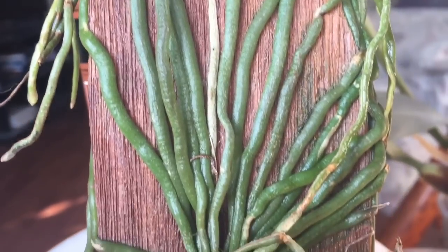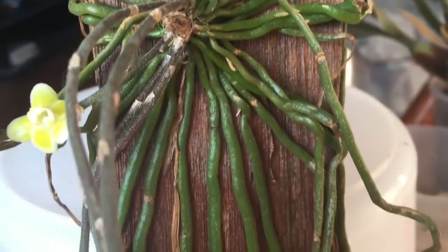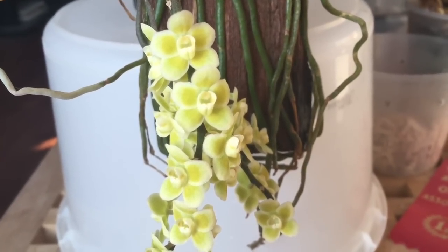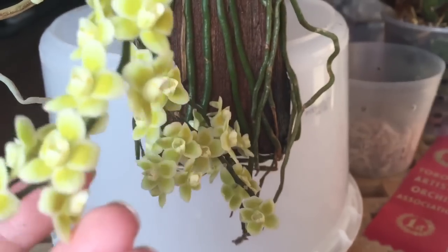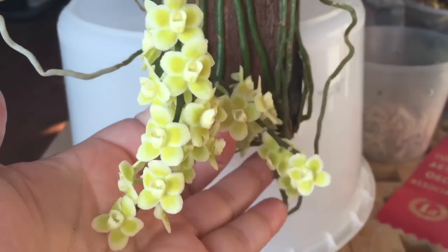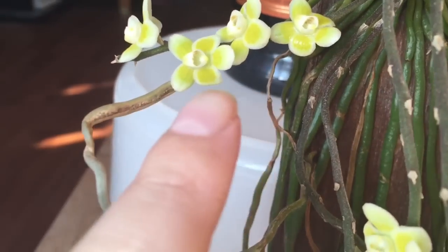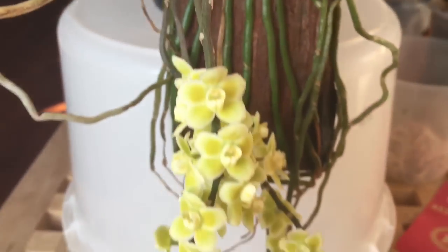This orchid blooms at any time of year, but most often in the spring and the summer. The fragrant flowers are usually green, yellow, and white, and they appear on long pendulous spikes. My orchid has five spikes in bloom — there's four kind of on top of each other right here, and then one little guy over here, and you can see that the petals and the sepals have little yellow spots on them.